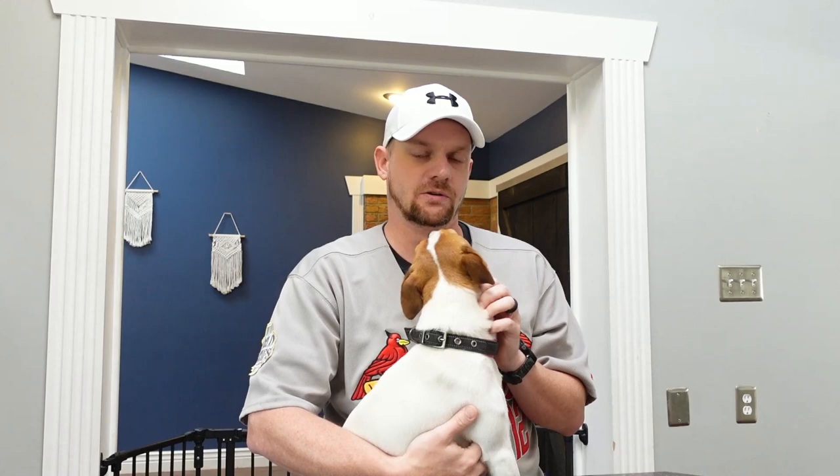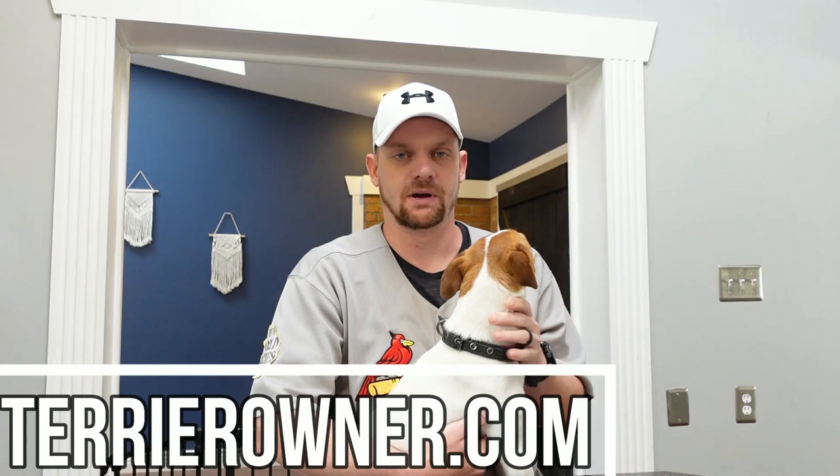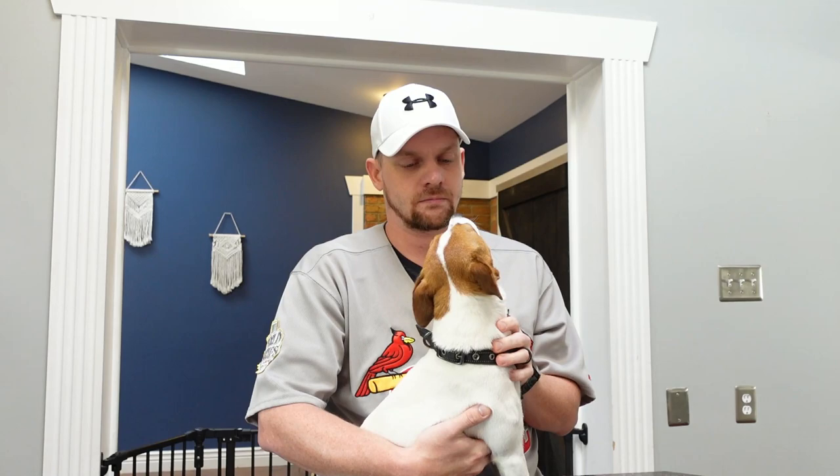Before we get into it, it would help us out a ton if you would smash that thumbs up button — it goes a long way toward letting YouTube know that you enjoy the channel. Be sure to subscribe and hit that notification bell since we publish weekly now. Also check out terrierowner.com — there's a blog post that coincides with our topic, so head over there if you want to read up on the information.